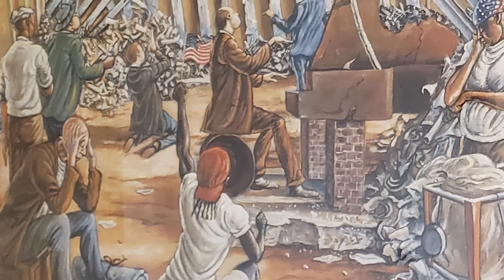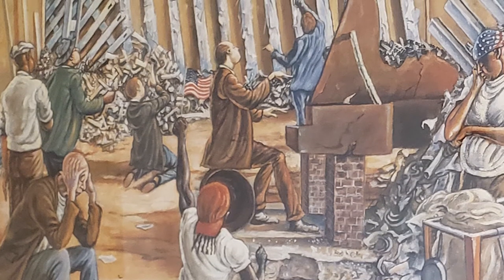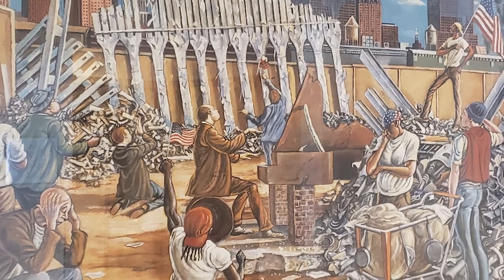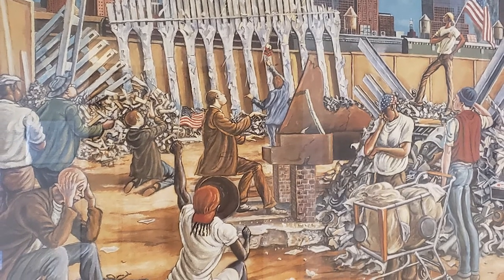Ernie Barnes decided to license 100 limited edition lithographic prints, hand signed by Ernie Barnes, to raise money for firefighters that participated in the 9-11 rescue mission. And we have that here on display. I thought that was very important to show here because this is a public building — it's about public service — and I think that piece really speaks to that.